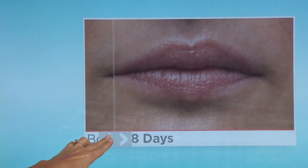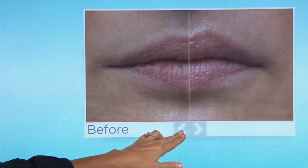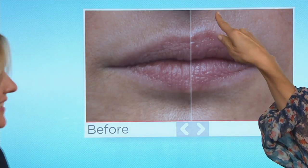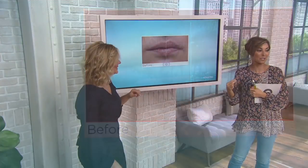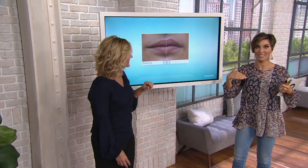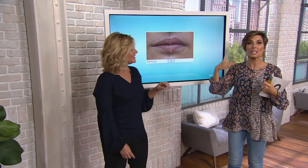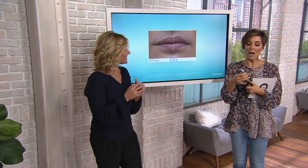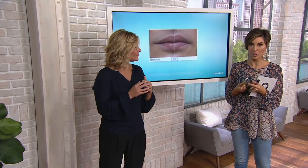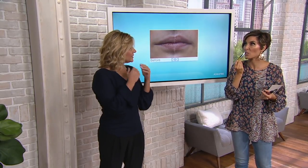It just looks totally transformed. What I appreciate is that you haven't gone so much that the lip is overdone — we all know folks who head out of the doctor's office and it looks unnatural. But this is really one of those results where it looks like the lips you had years ago — beautiful and refreshed. And when we talk about treatments, someone might think: does it tingle, sting, or burn? It doesn't. It just feels like a wonderful, refreshing hydration.